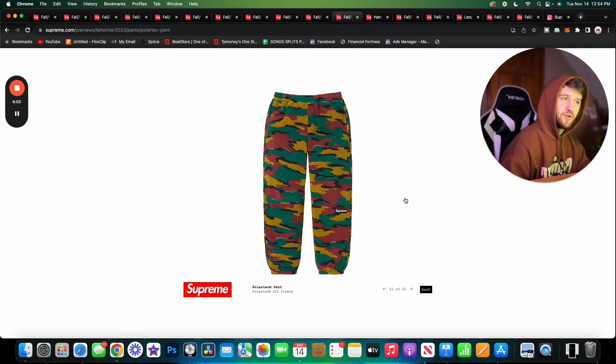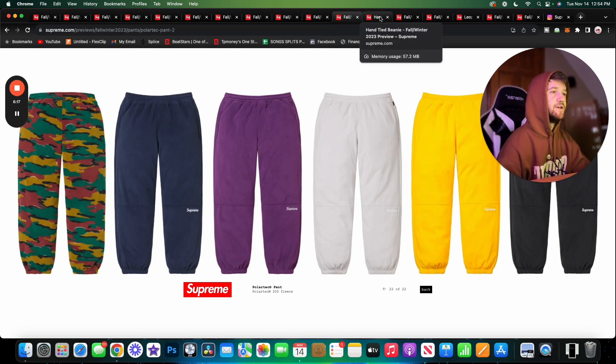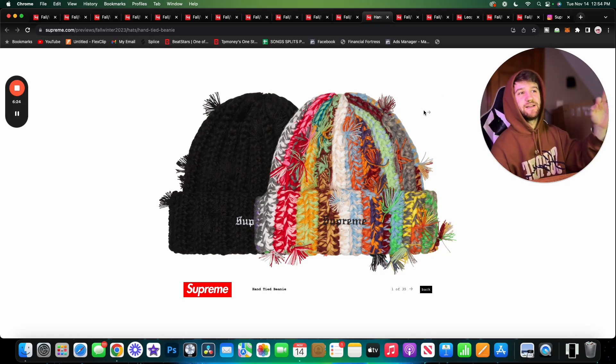Here are the Polartec Pants — just the same version of those hoodies but in pant form. Same fleece, same colorways, with Supreme branding below the left knee. I probably wouldn't wear these; I like the hoodie more. Polartec stuff isn't always right up my alley.